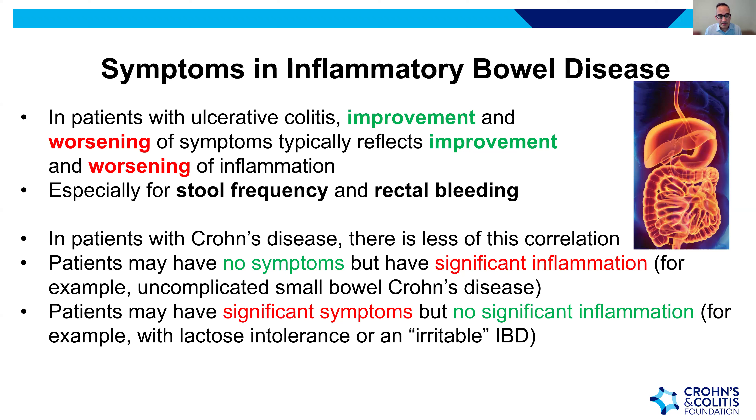This is different from Crohn's disease, where the symptom-inflammation correlation is weaker. Patients may have no symptoms but significant Crohn's inflammation — especially with small bowel disease in the ileum. Conversely, patients may have significant symptoms but no inflammation, such as from lactose intolerance or IBS-like components. This is why we go beyond symptoms to look at biomarkers and bowel healing. If symptoms exist without inflammation, changing therapy may not be the best approach.